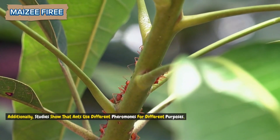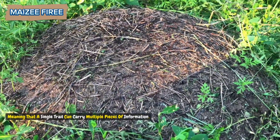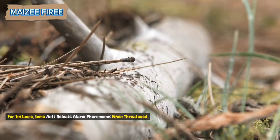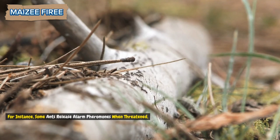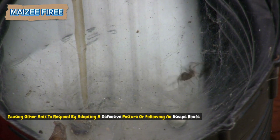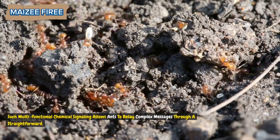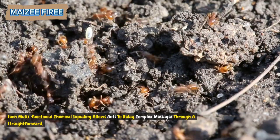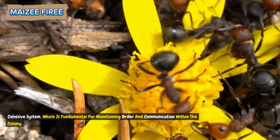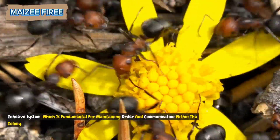Studies show that ants use different pheromones for different purposes, meaning that a single trail can carry multiple pieces of information. For instance, some ants release alarm pheromones when threatened, causing other ants to respond by adopting a defensive posture or following an escape route. Such multifunctional chemical signaling allows ants to relay complex messages through a straightforward, cohesive system, which is fundamental for maintaining order and communication within the colony.